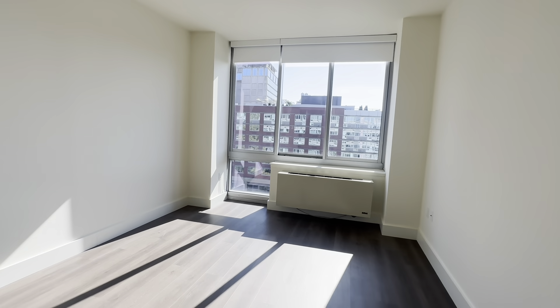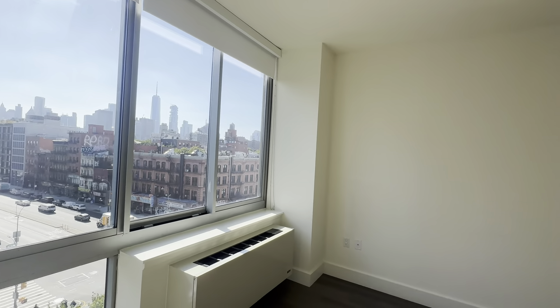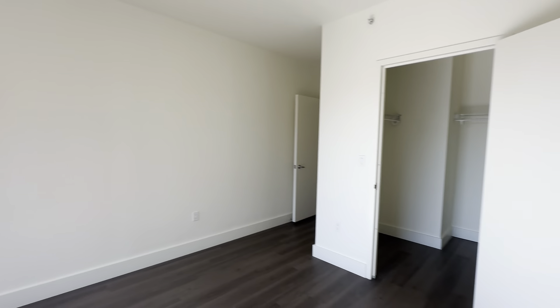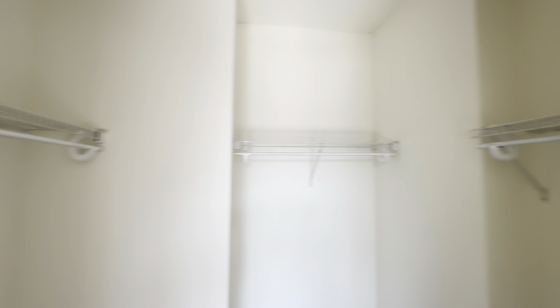Crossing over into the bedroom, we have our king-size bedroom — fits any size bed you'd want, plus room for extra furniture. You could wake up to gorgeous downtown views, and you have this immaculate walk-in closet, big enough for any wardrobe.